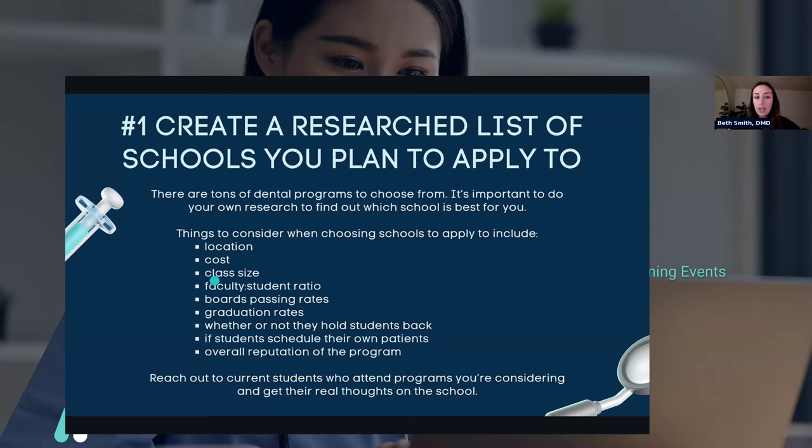The next thing is the overall reputation of the program. Reach out to current students who attend the programs you're considering and get their real thoughts. Student Doctor Network is a good resource — there's a lot of information about different schools on there. Different dental schools are going to be very different, so if you're interested in a really good clinical education and don't mind being stressed out, one program might be better for you than another. Do your research so you can know more about what schools you're applying to and decide for yourself where you might want to go.